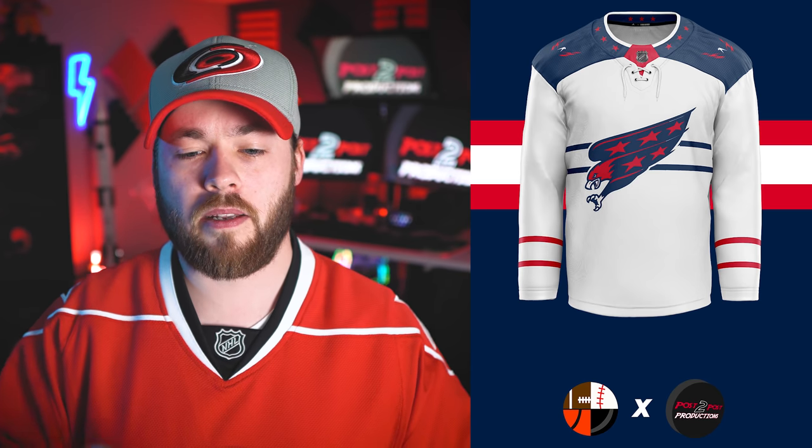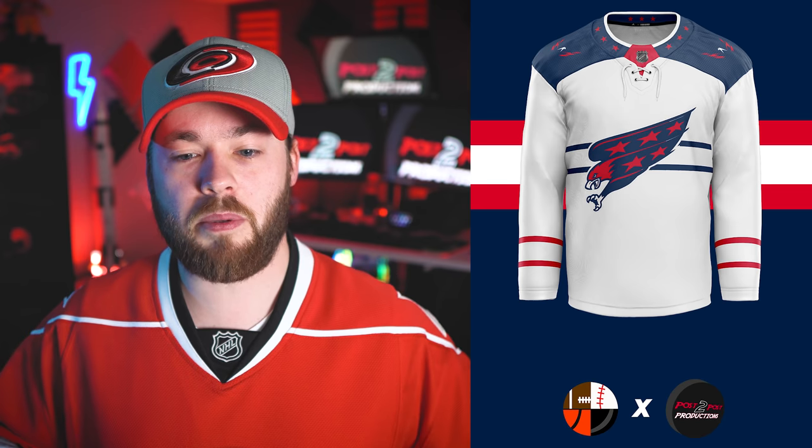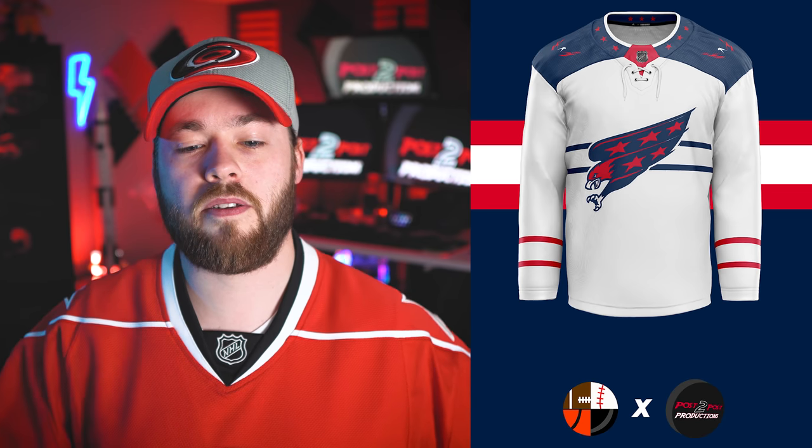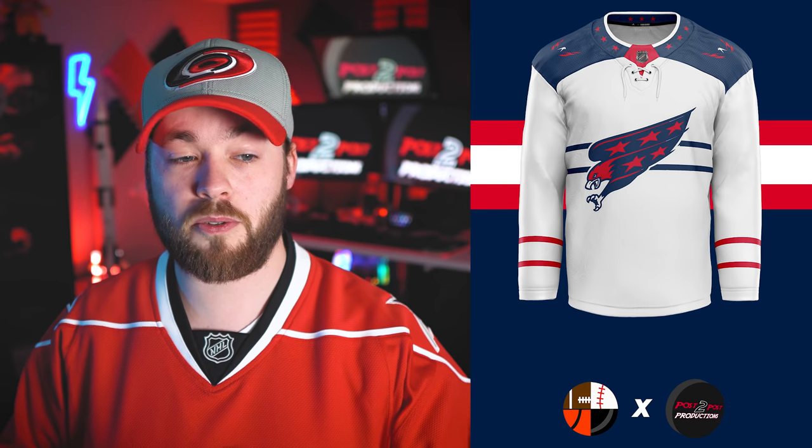Number 10 is the Washington Capitals. My mind fought back and forth a little bit on this one. I love the logo on the front — I'm not used to seeing it with those colors. The striping throws me off a little bit; the striping in the background is that navy blue but on the arms it's red, so I don't know if all the striping should be the same color or inversed. But I like the shoulders and I like the stars on the collar as well — a pretty cool jersey.